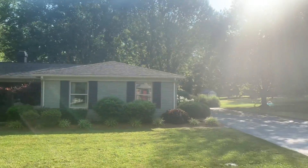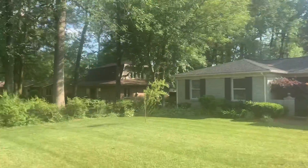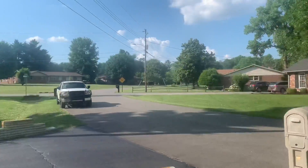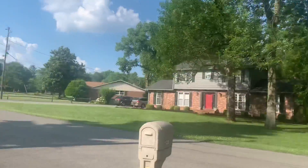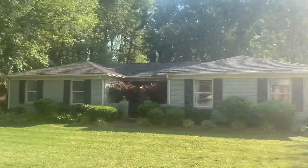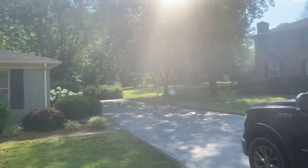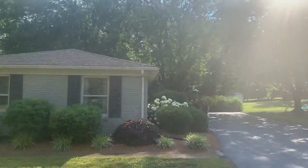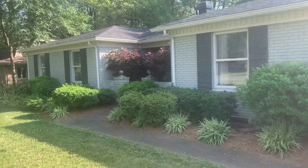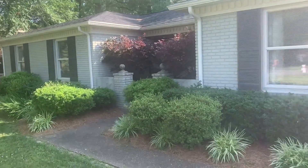We're at 120 Windsor Drive in Hopkinsville. A little bit of a glare from the sun. It's a neighborhood here — you may have seen this before when we looked at the house next door. We'll take you in the front first, and then we'll go ahead and walk around the back and look at that.